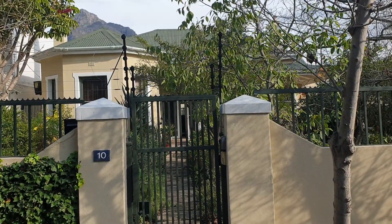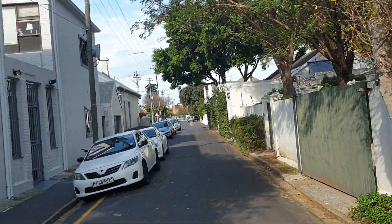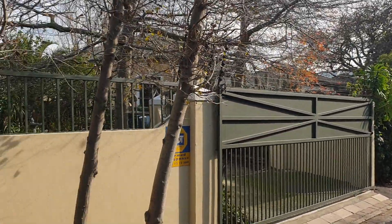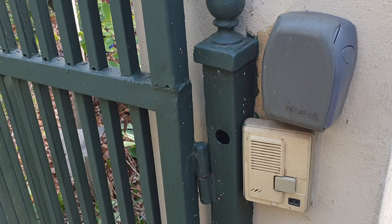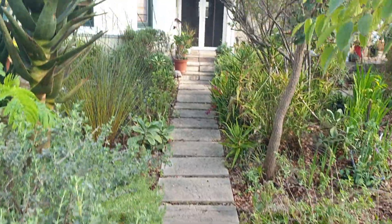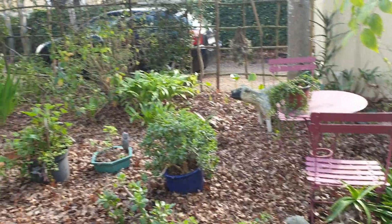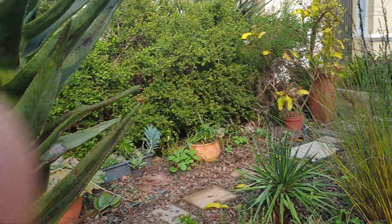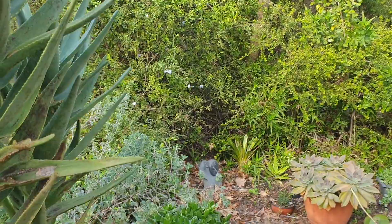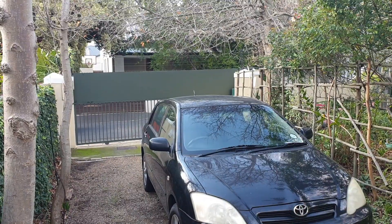Hi everyone, today I'm offering a house with a big garden and parking in this part of Observatory. To give you a sense of the street, it's a green neighborhood with many big houses around. By the entrance is an intercom and a place to store the keys. You can see the extent of an indigenous garden — it is autumn in Cape Town. The property has many beautiful aloes, big trees, and shrubs all around.